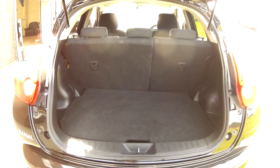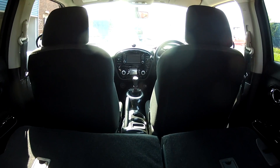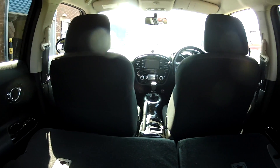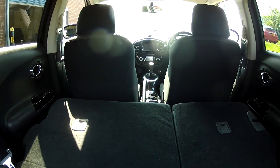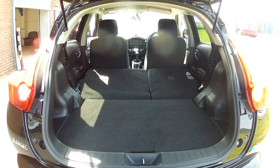If you find you need extra space, just fold those rear seats down and the boot really opens up. So if you are out and about buying yourself a small piece of furniture or a new TV, you can certainly make room in the car in order to get it all home.